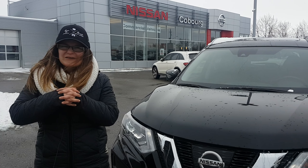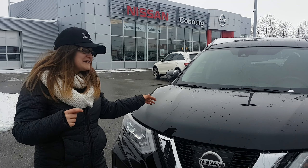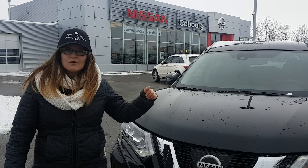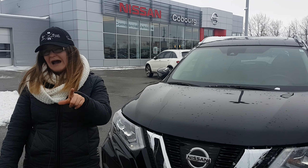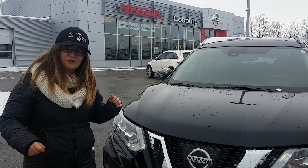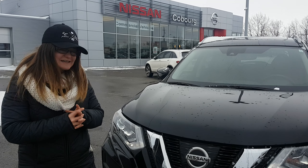Hello everyone, it's Shady here from Coburg Nissan and we have here a 2017 Nissan Rogue in the Platinum model, the SL Platinum with the Platinum Reserve interior package. It's a great option and I'm really excited to show you. Let's get started.